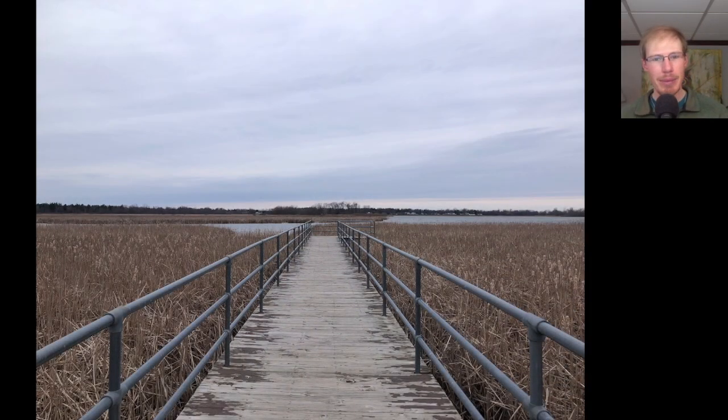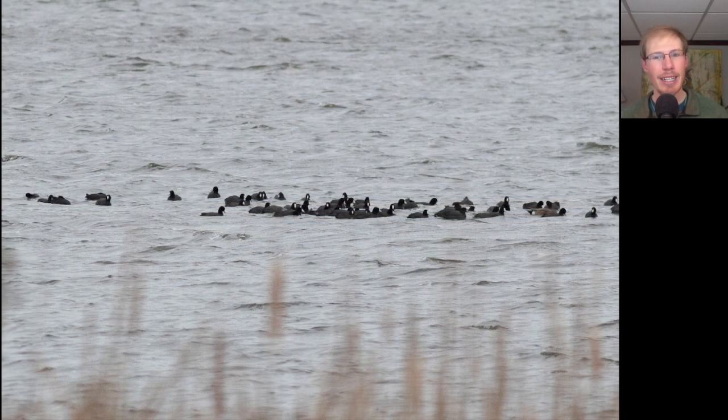After that, Kim bailed, but I made my way over to Braddock Bay Park and went out on the boardwalk for a bit. The main highlight out there was a look at a group of American coots — notice that they're black overall with white bills.